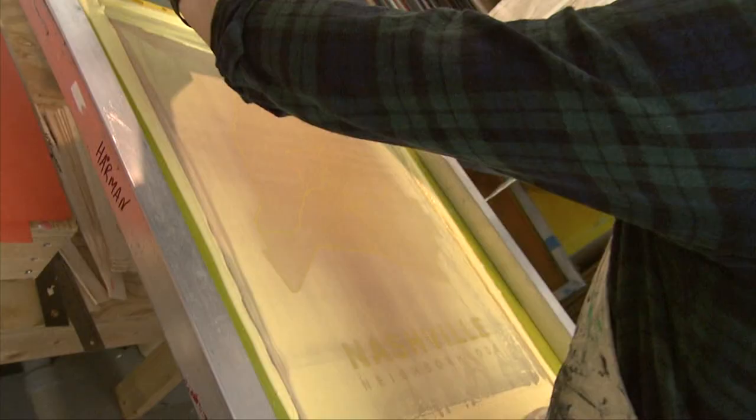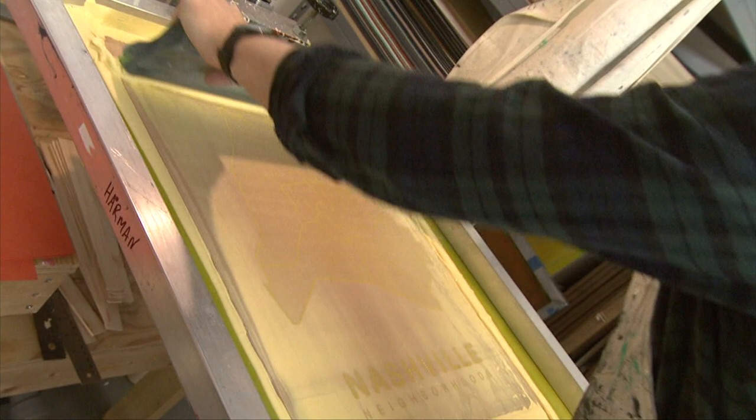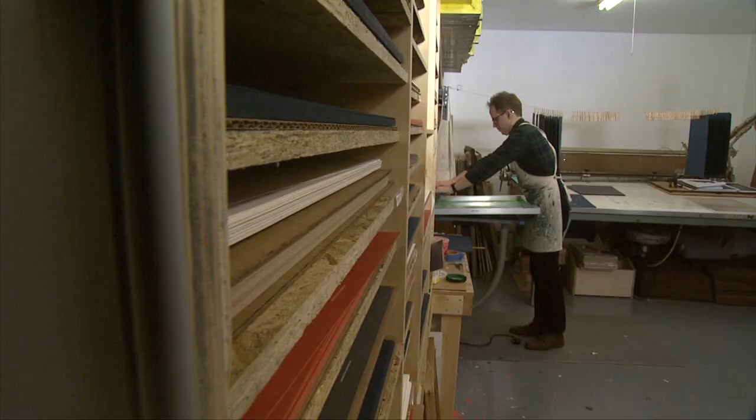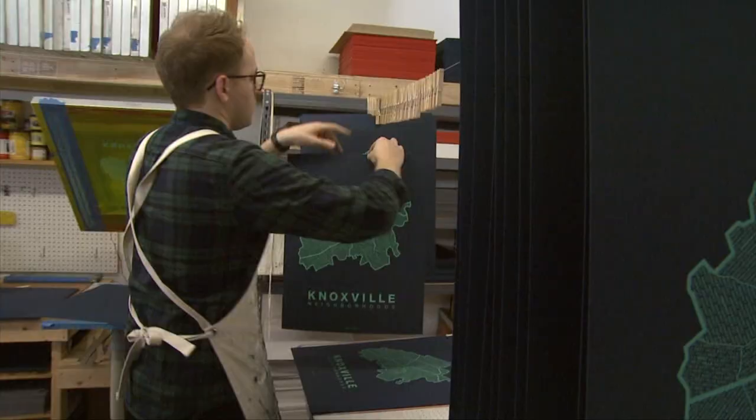About halfway through grad school, we decided to expand the concept and try to take on a handful of other cities, treating those cities like our hometown with the same amount of care, connecting with locals in each city to make sure we got all the information right. So we started Native Maps halfway through grad school in Knoxville out of the attic of our home. I love screen printing because it's a very hands-on process. Each map passes through our hands several times before we roll it up into a tube and ship it out. It's very much a hand-made process and I think that comes through in the finished product.